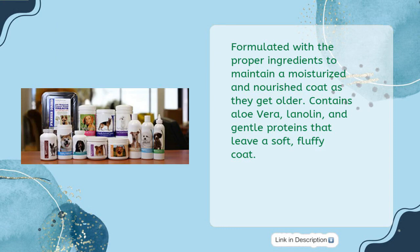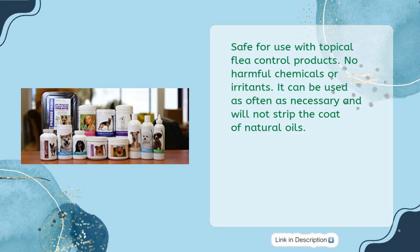Contains aloe vera, lanolin, and gentle proteins that leave a soft, fluffy coat. Safe for use with topical flea control products. No harmful chemicals or irritants. It can be used as often as necessary and will not strip the coat of natural oils.